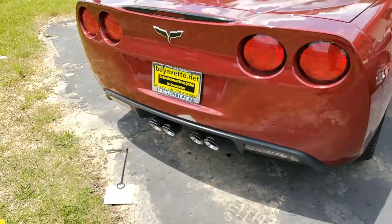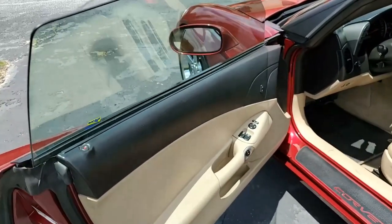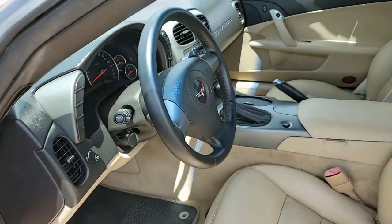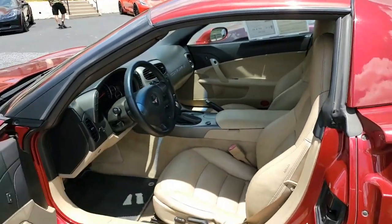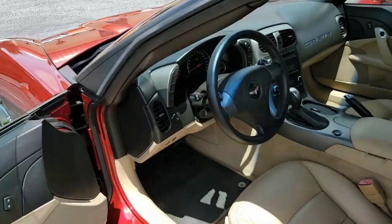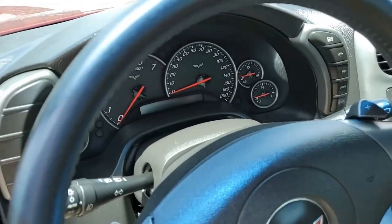This is a beautiful car — a great year, a great style, a great color — and the price reflects those few extra miles. But this car will run forever. All of our cars go through a complete inspection here at BioVet.net. The paint on this car may be considered a little bit below average but it has a great shine, and the chrome wheels are in excellent condition.